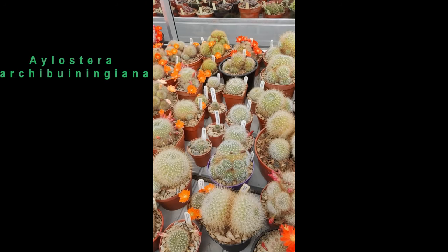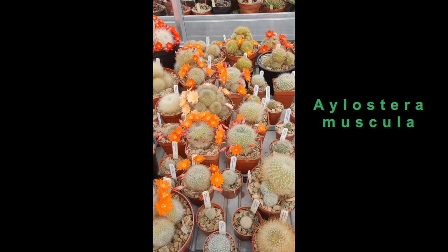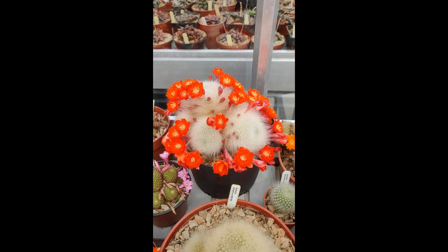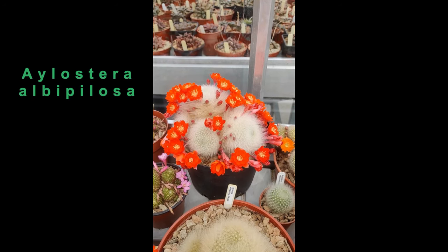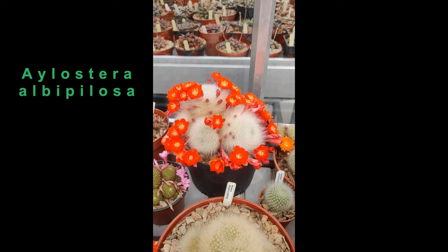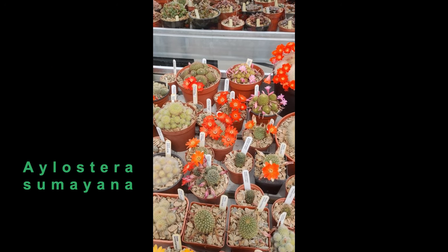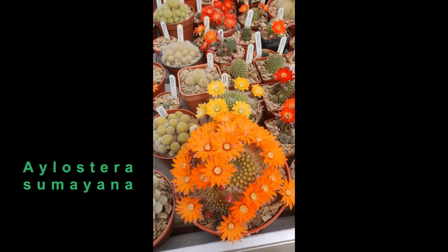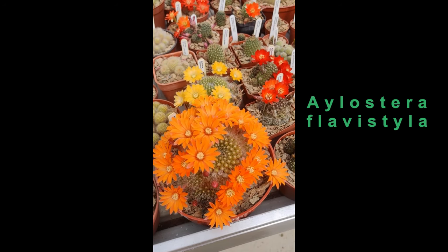There's Ilostera archibiningiana there. As we move down, we come to plants like Ilostera muscular. One of my favourites is this very soft-spined Ilostera albipylosa. There's one or two others here — there's Ilostera sumayana, and a couple of different coloured flowers on Ilostera flabby styler.